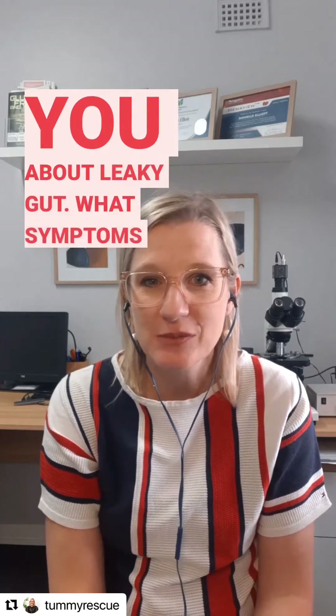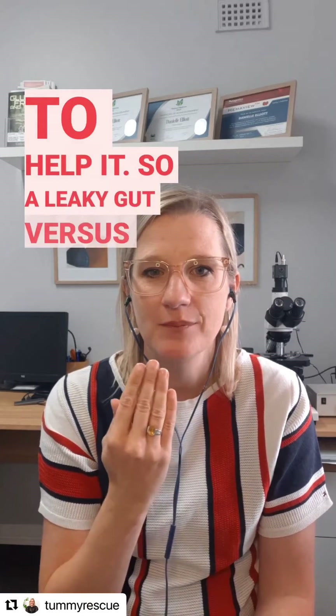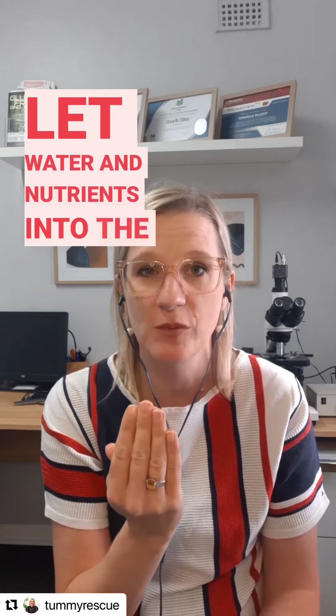Hi, it's Danielle from Tummy Rescue and today I wanted to talk to you about leaky gut, what symptoms it can cause and what you can do to help it. So a leaky gut versus a healed gut. With a healed gut, you've got these cells sitting nicely together and they will only let water and nutrients into the body from the gut.